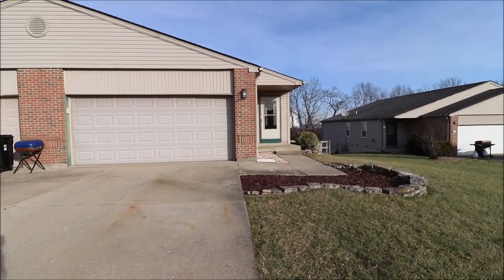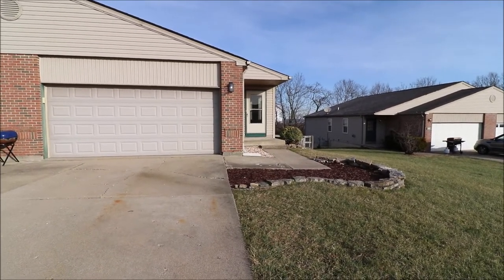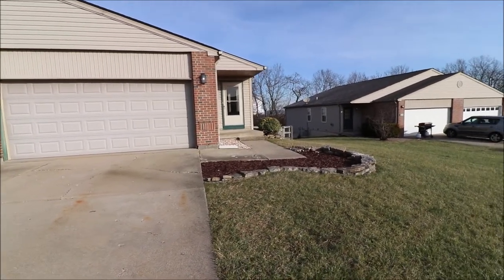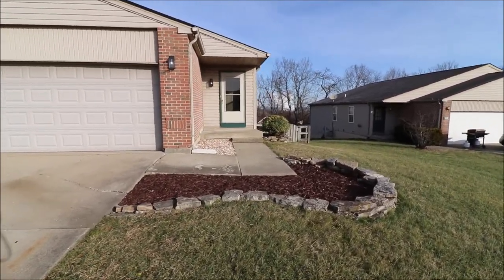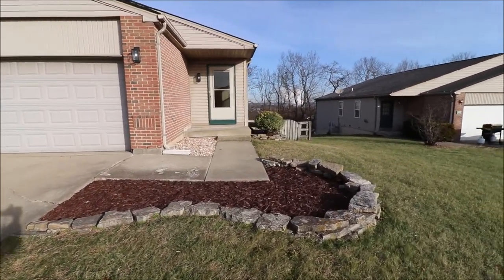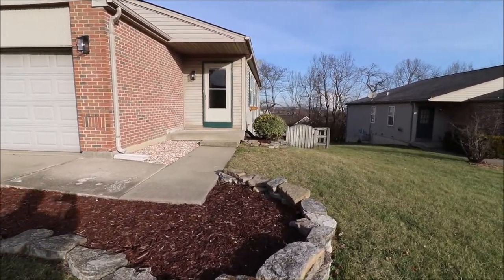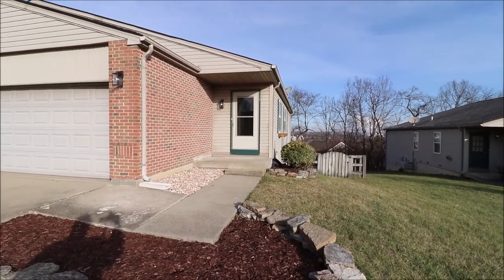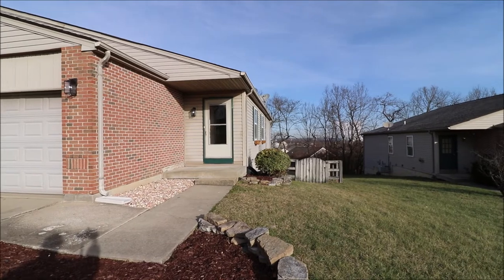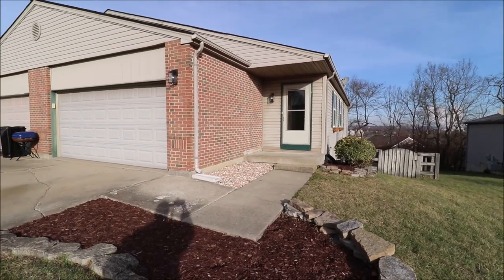Getting ready to put this great single-family attached home on the market. We've got a ranch here, 1,621 square feet — the first floor is 1,021 square feet, and the finished basement walkout offers an additional 600. Three bedrooms and three full baths here at this property. Really great opportunity for an investment property. Let's go in this morning and take a look.